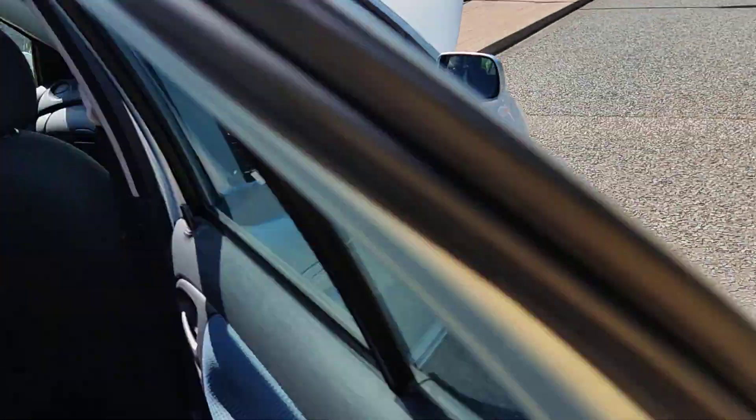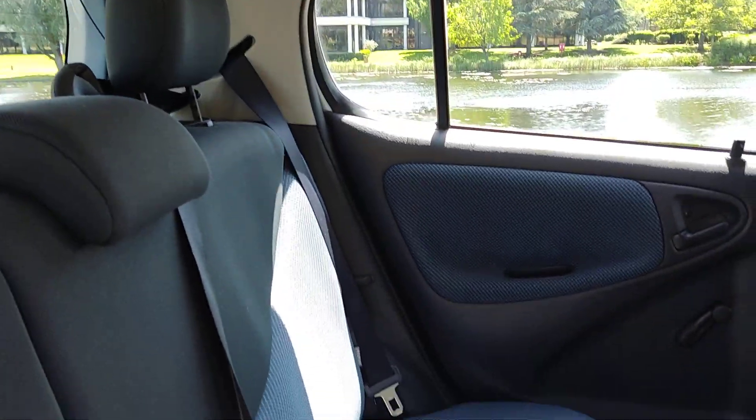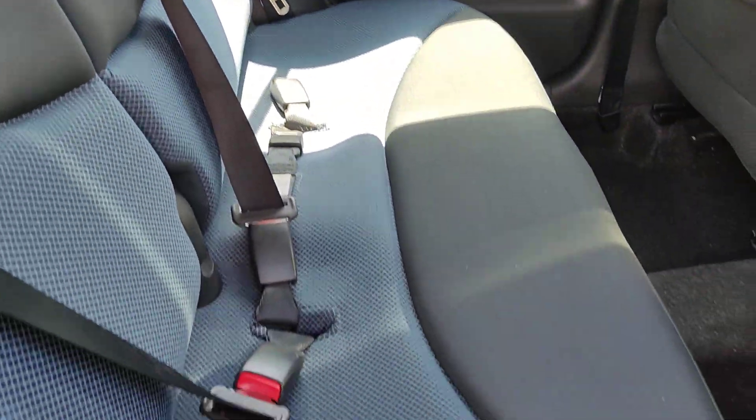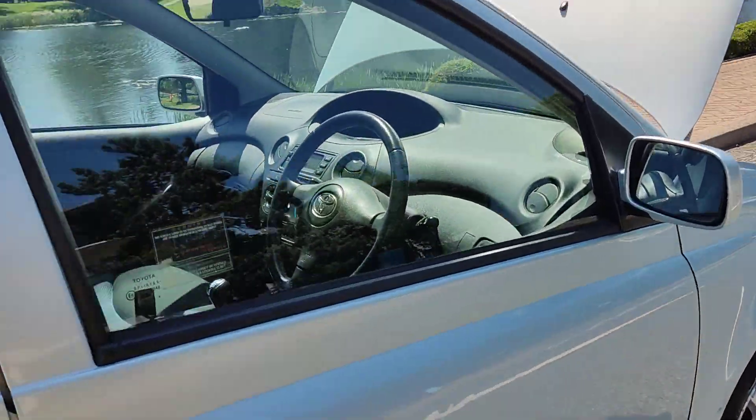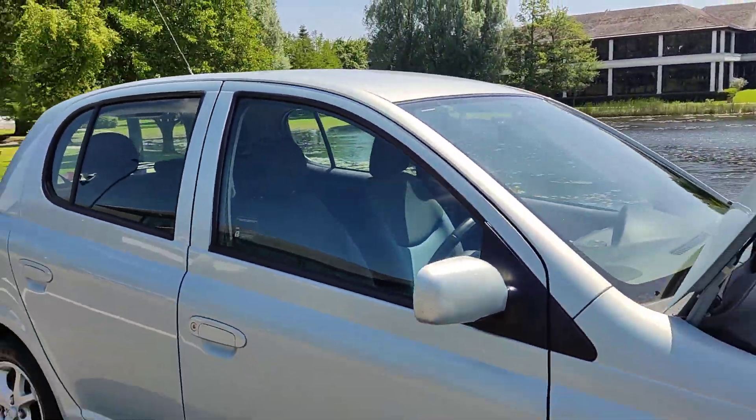Nice and clean rear seats with ISOFIX on both sides. Very clean car for its age. Genuine floor mats also present, nice and clean ceiling, and a rear passenger shelf.